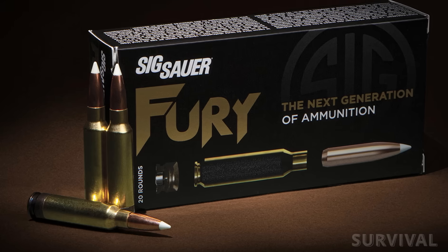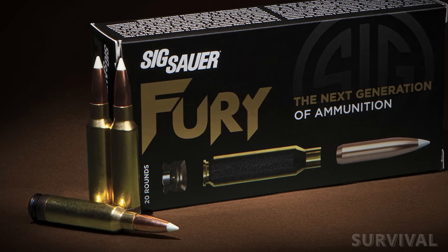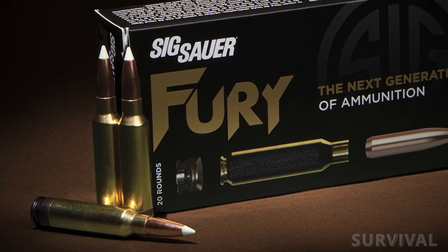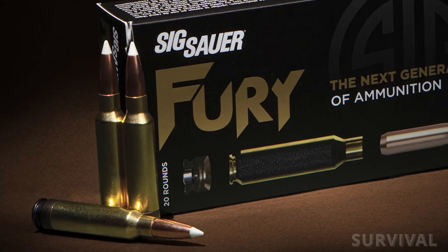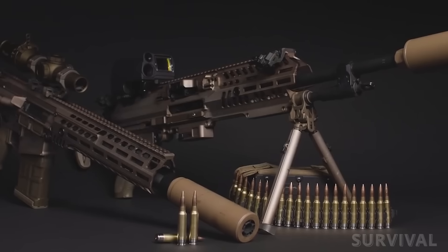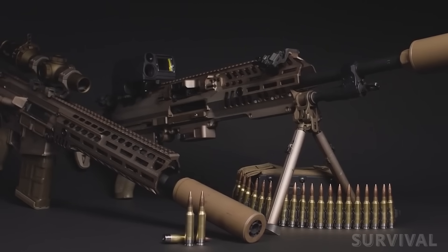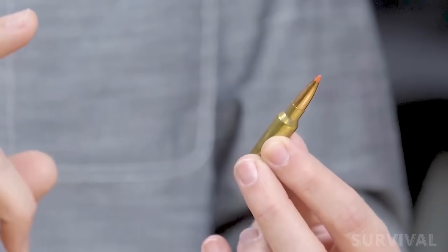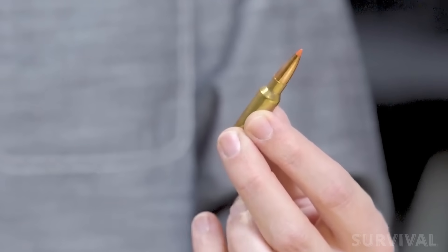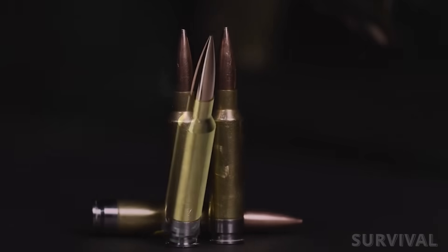This led to the creation of the 6.8x51mm cartridge, designed to offer superior performance in terms of range, accuracy, and lethality. At first glance, the 6.8x51mm looks similar to the older 7.62 NATO. In fact, it shares the same case length and diameter as the .308 Winchester, a popular civilian hunting round. But the similarities end there.